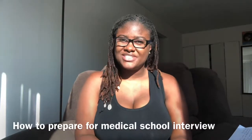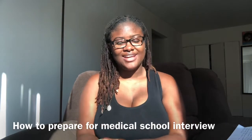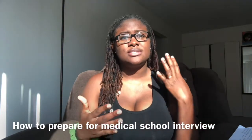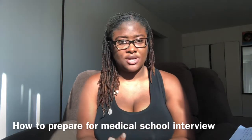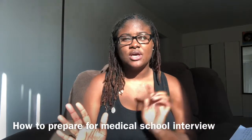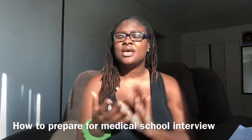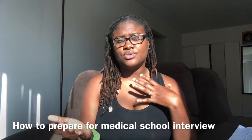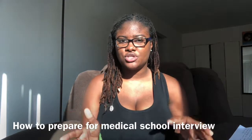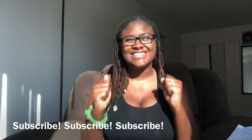Hey everyone, welcome back to my channel. I am so excited that you are here with me today for another video. My name is Gina Cetera and today I'm going to share with you seven tips that you could use to prepare for your medical school interview. So there are two types of interviews: the traditional interview, where people ask you generic questions, and the MMI, where they give you scenarios and you have to respond. Today I'm going to focus mostly on the traditional interview. So without further ado, please hit the subscribe button and let's get into it.